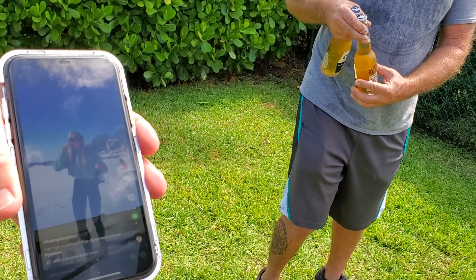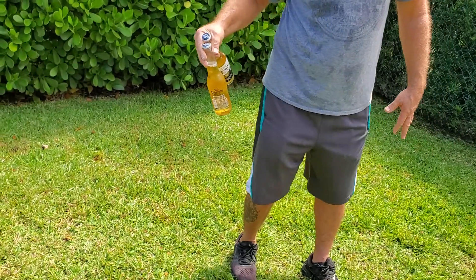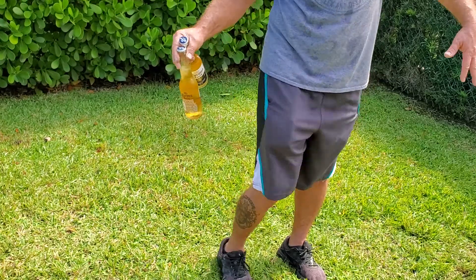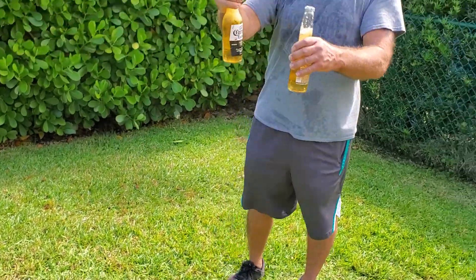Wait up. Yep, you gotta kick the front one. The front one — that's the back one. Oh, he did it! TikTok challenge!